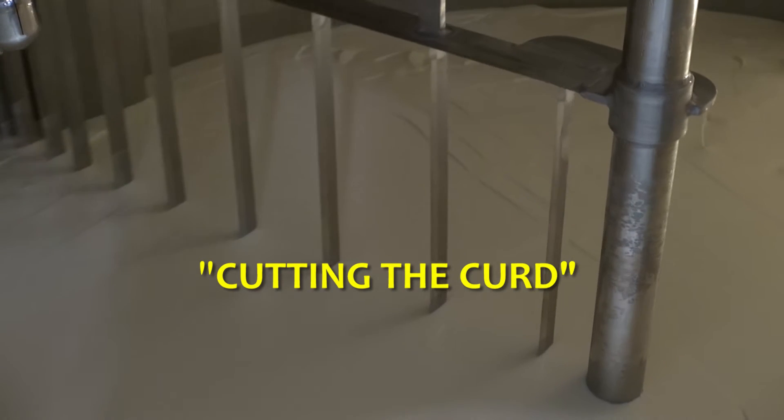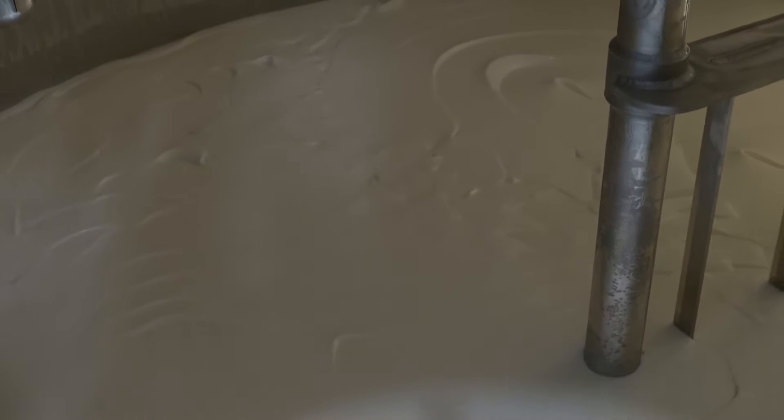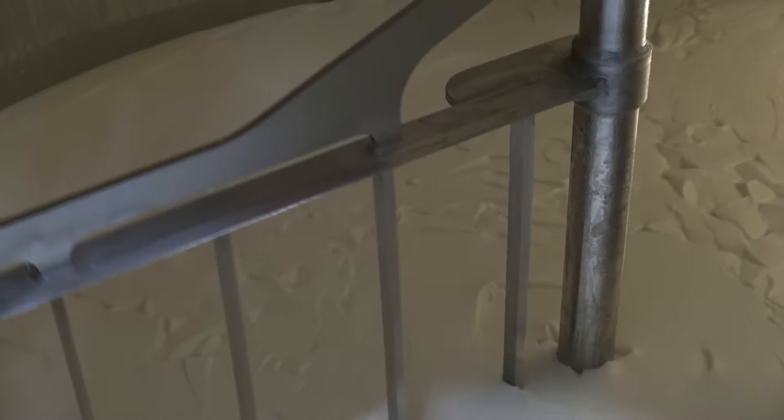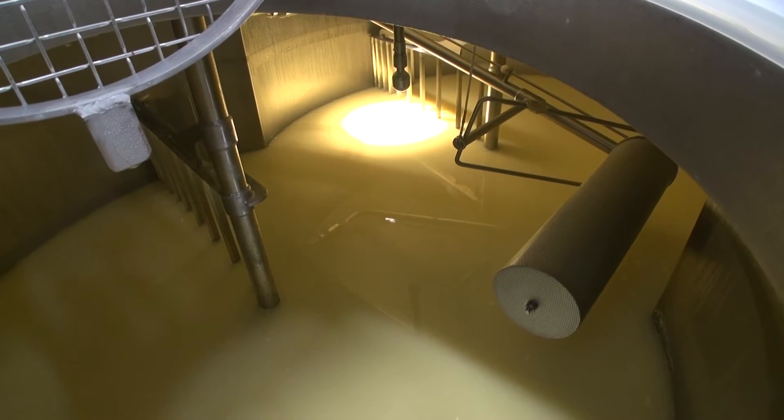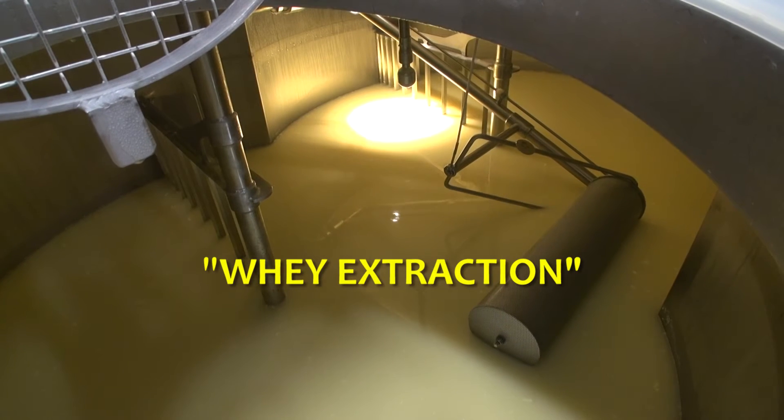The old cheese dairy has been transformed into a cheese storage facility. Inside the new building, the advanced automatic cheese line was installed and included, amongst other things, the 3,500 litre closed curd processor.